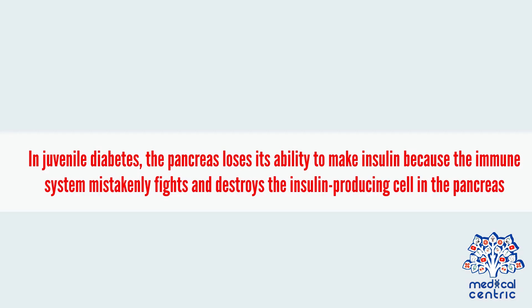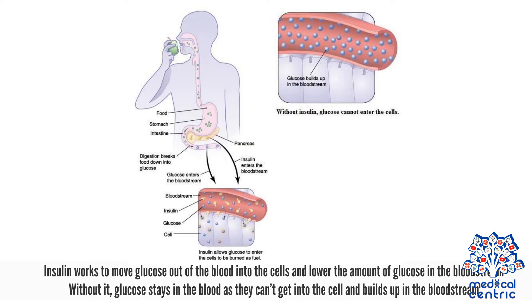In juvenile diabetes, the pancreas loses its ability to make insulin because the immune system mistakenly fights and destroys the insulin-producing cells in the pancreas. Insulin works to move glucose out of the blood into the cells and lower the amount of glucose in the bloodstream. Without it, glucose stays in the blood, as it can't get into the cells, and builds up in the bloodstream.